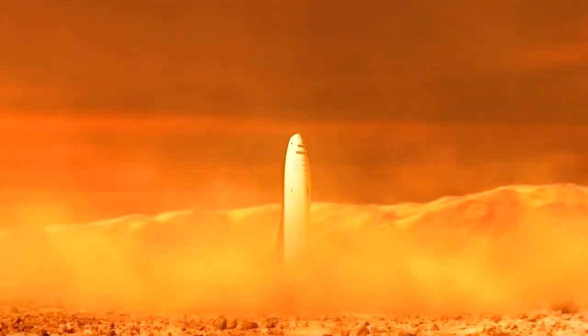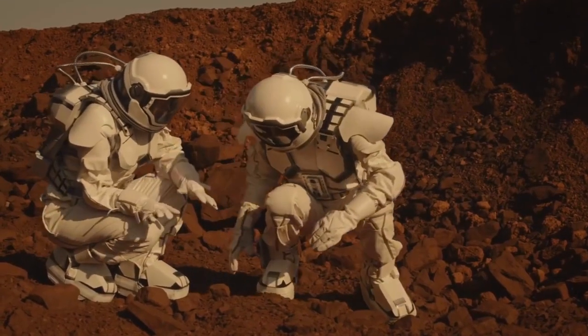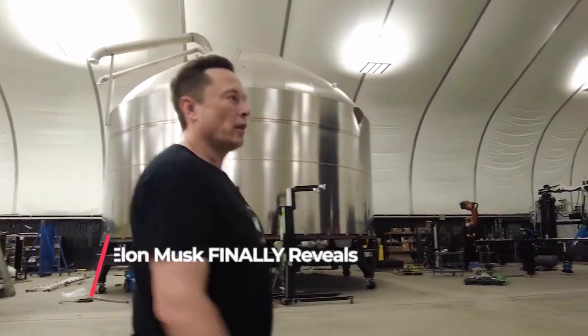Hey guys, welcome back to our channel, Future Tech Archives. Do you know that we are very close to walking on the surface of Mars? For the first time in history, we do stand a good chance to walk on the surface of Mars, all thanks to the ambitious tech giant Elon Musk.